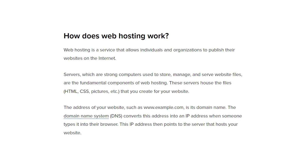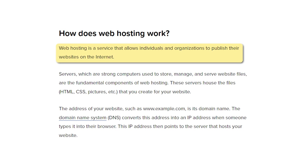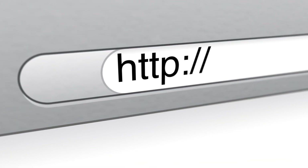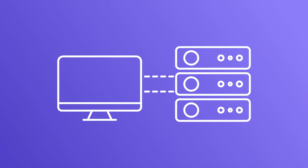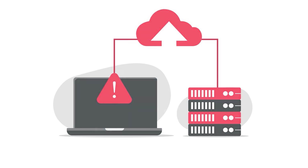Web hosting at its core is a service that allows individuals and organizations to post a website or webpage onto the internet. Think of it as renting space in an online neighborhood. You pay a monthly or annual fee to have your website's data stored on a server owned and managed by a hosting company. Whenever someone types in your domain name, like myawesomewebsite.com, their computer sends a request to the hosting provider's server, which then sends back the data needed to display your webpages.